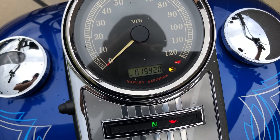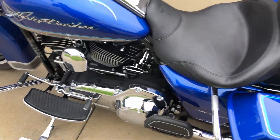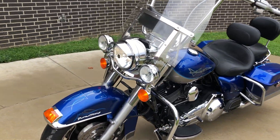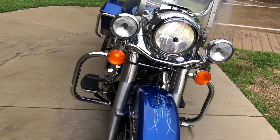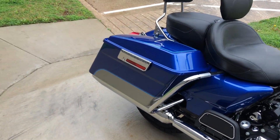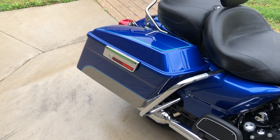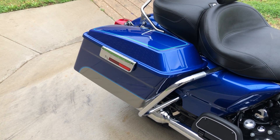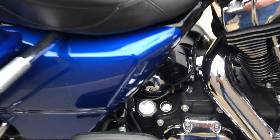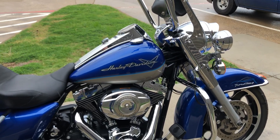The bike's got 19,000 miles. That's your battery tender pigtail. The bike does also have ABS brakes — I did forget to mention that.